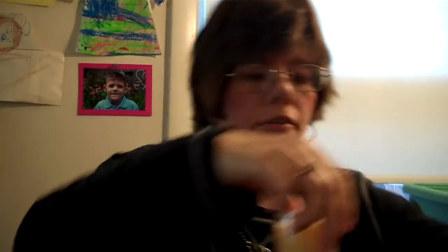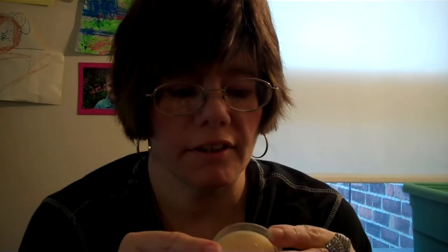And I got candles — yay for candles! I love candles. This one is a Creamy Pumpkin scented candle. They were like three for ten dollars.